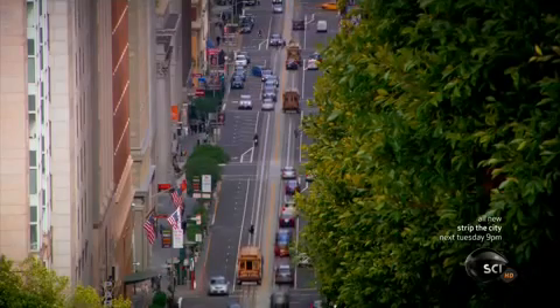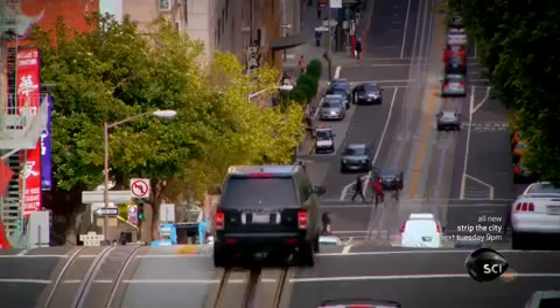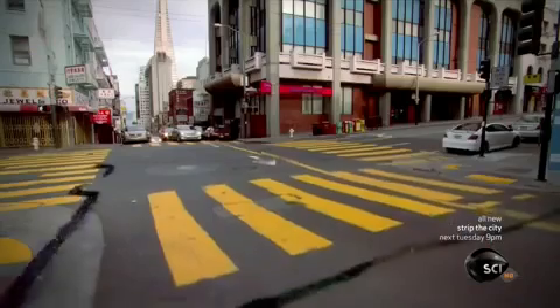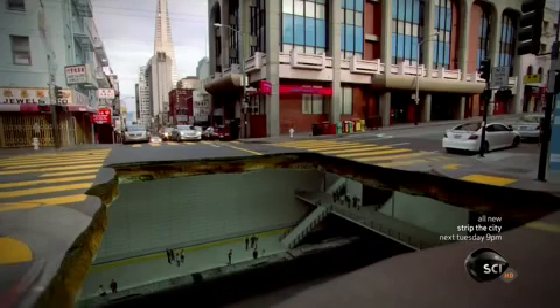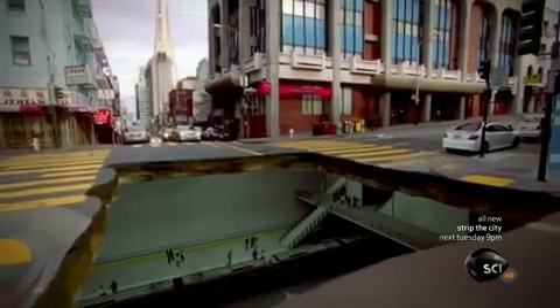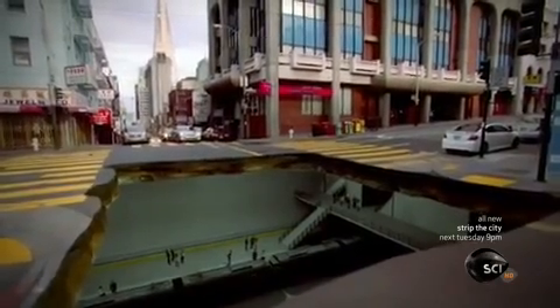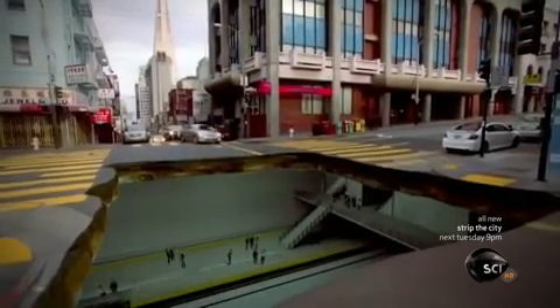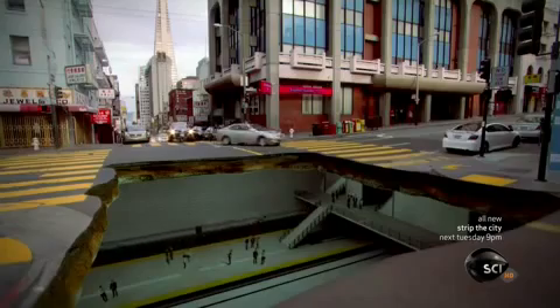The new central subway will be a big boost for San Francisco's transportation network. 16 trains an hour will shuttle tens of thousands of people in and out of downtown every day, and the flexible tunnels and stations should survive almost anything the Earth throws at them.